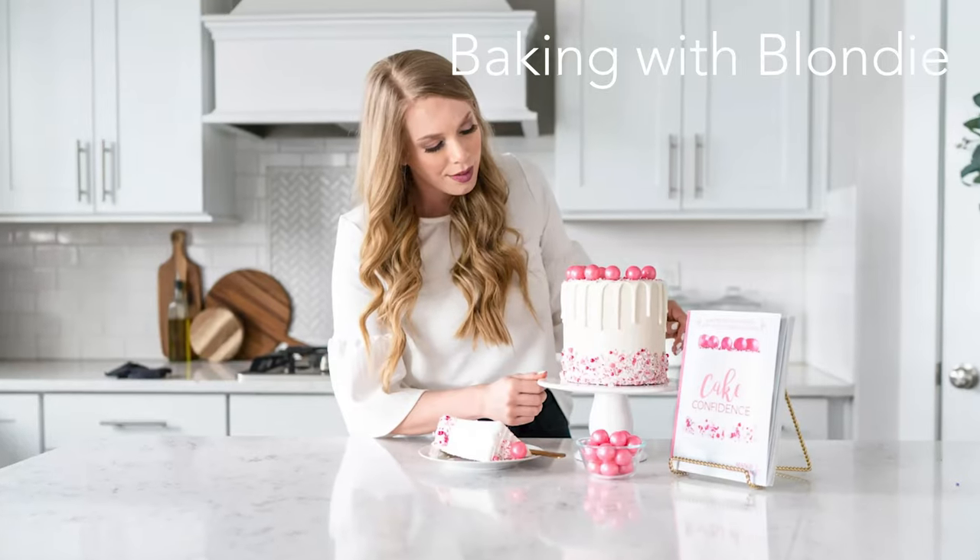First on the list is Baking with Blondie. What makes her special is that her recipes are all based off of doctored cake mixes. Doctored cake mixes are great for beginner bakers to start, to learn and hone in your skills and craft, and to figure out what you like and what you don't like. She has released an entire recipe book called Cake Confidence, which is the very first recipe book I've ever purchased, and I absolutely love it. I have found in my own personal experience that there is a market and an audience who strongly desires boxed cake mix over scratch-made cakes.